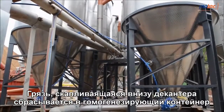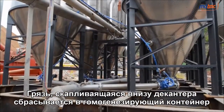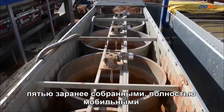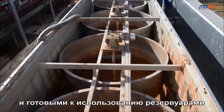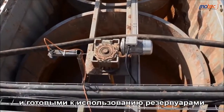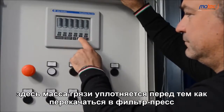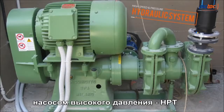The mud, which is thickened at the bottom of the decanter, can be discharged into the homogenizing container that stores the mud to be filtrated — the bi-fang tank, which is 100% mobile, pre-wired and ready to use. Here it is kept at the right density before being pumped into the filter press by the high pressure pump, HPT.